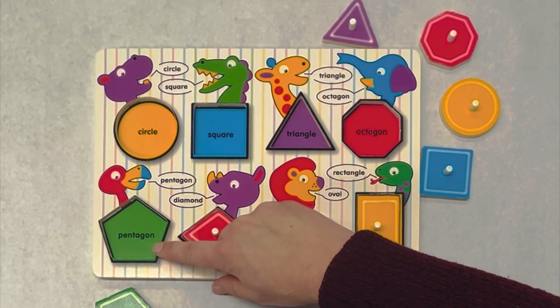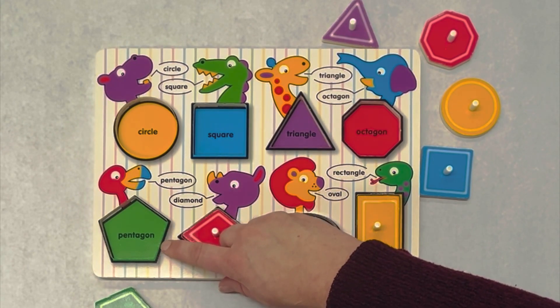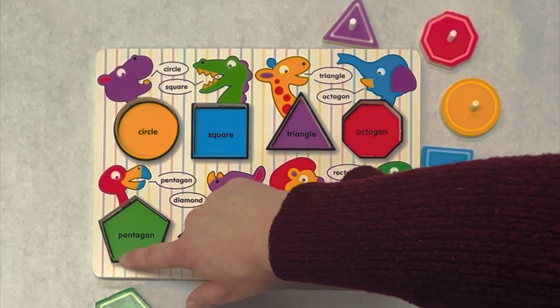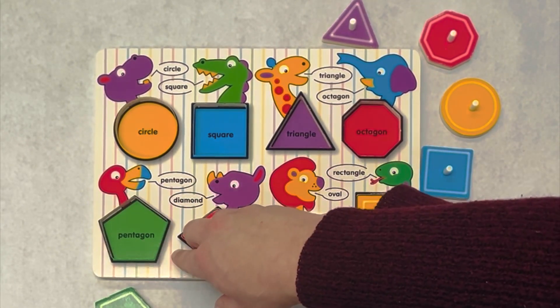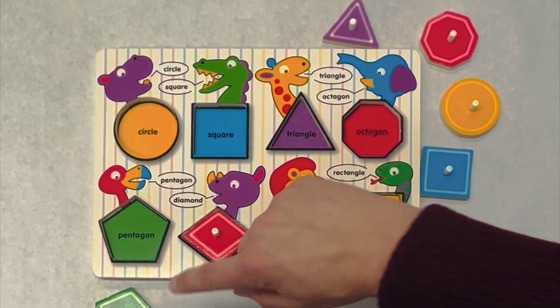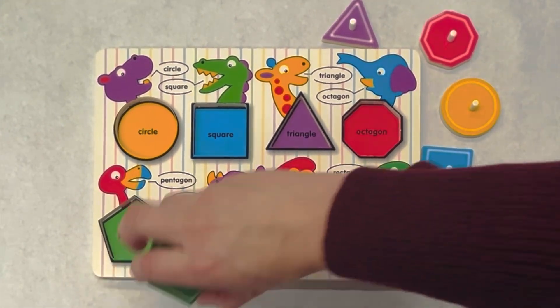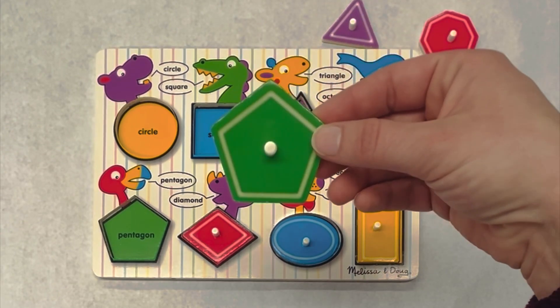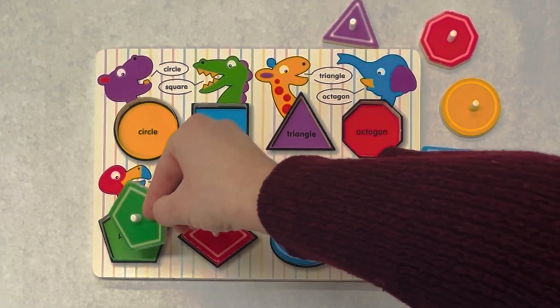Red. This is a pentagon. We can tell because it has five sides. Let's count: one, two, three, four, five. Great counting. Do you see a pentagon? Me too. This is green — a green pentagon. And it goes here.